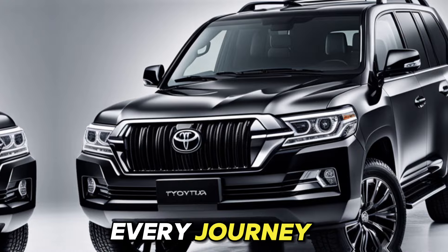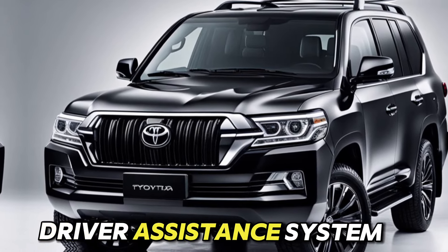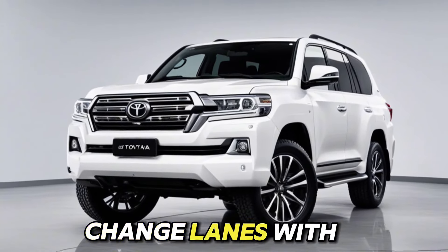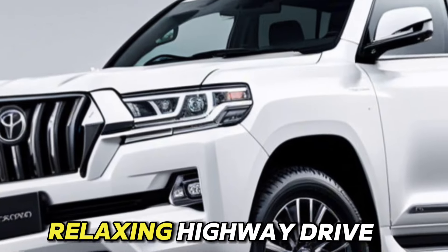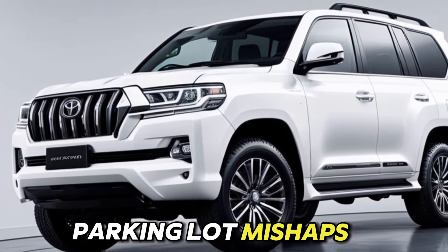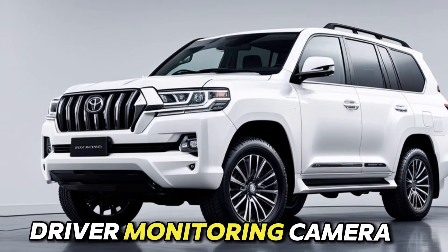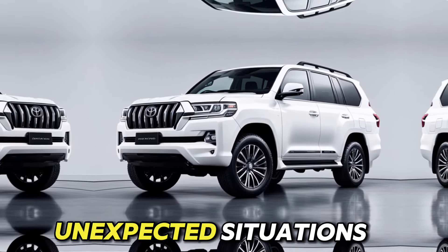Safety first on every journey. The Land Cruiser prioritizes your safety with an advanced driver assistance system suite. Expect features like automatic emergency braking to help prevent collisions, blind spot monitoring to change lanes with confidence, lane trace assist to keep you centered, and adaptive cruise control for a relaxing highway drive. New additions include front and rear parking sensors to avoid those parking lot mishaps, trailer sway control for safe towing, and a 360-degree camera for a complete view of your surroundings.